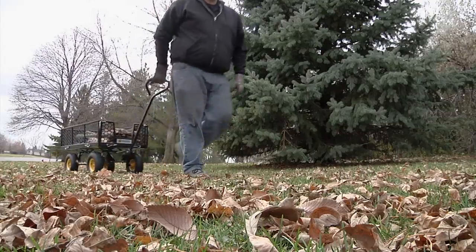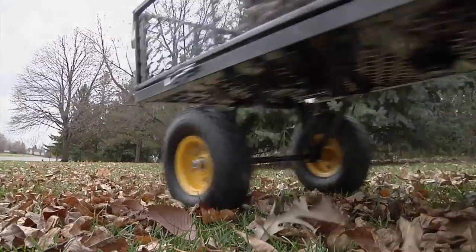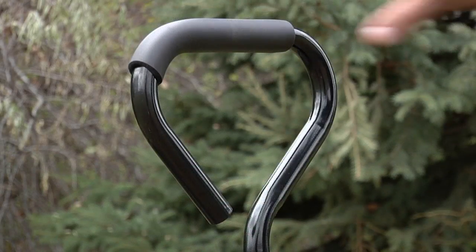The 10 inch pneumatic tires roll smoothly over varied terrain, while the yoke style steering with padded handle makes it comfortable to move around your work site.